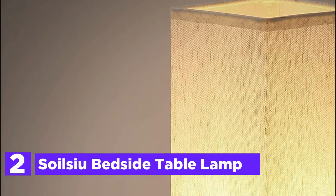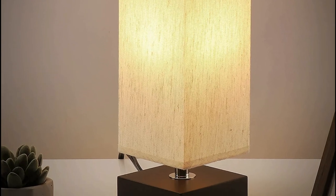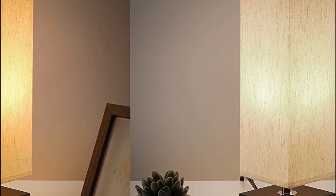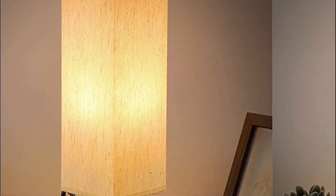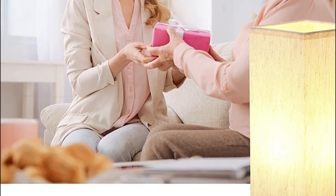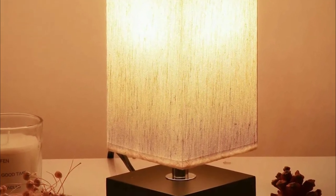Number 2 on our list is the Soilsew Bedside Table Lamp. This bedside table lamp comes with three different lighting options: warm light for a romantic and warm atmosphere, white light for working or studying, and mixed lighting for indoor decoration. This lamp provides a comfortable and unique lighting experience. The elegant and contemporary design, featuring a beige fabric shade complementing a dark wooden base, makes it a great decoration for guest cottages, professional offices, bedrooms, and parlors. The beige shade softens the light to shield your eyes and provides a fashionable design for your home, perfect for relaxing or reading.